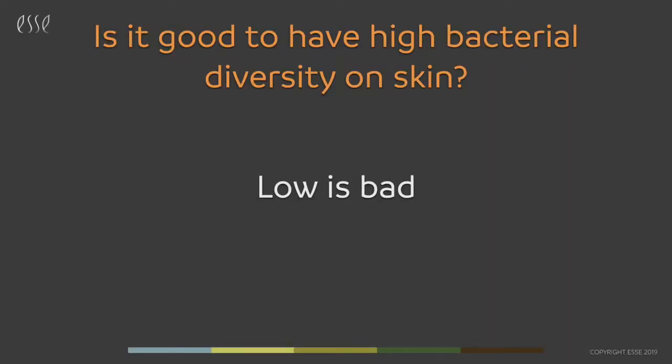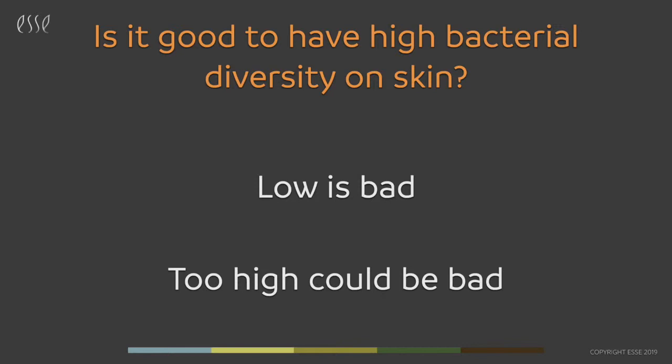Our answer to that is yes — it is good to have high microbial diversity on skin, but that diversity should come from the group of co-evolved microbes, not any random microbes. They should be the ones that belong on our skin.